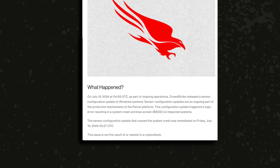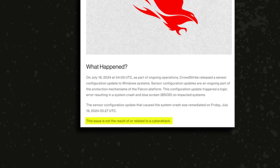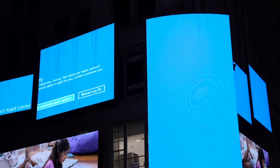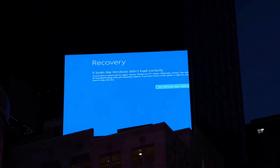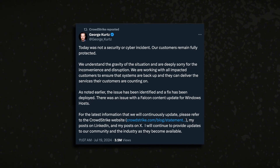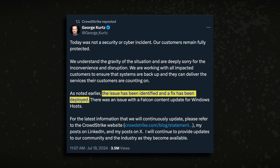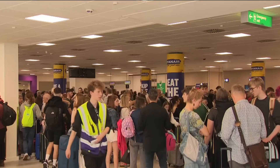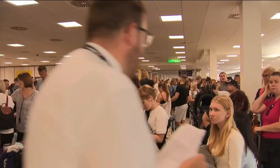CrowdStrike clarified that the outage was not caused by a cyber attack, but was a result of a defect in a software update for its flagship security product, Falcon Sensor. This defect caused Windows computers with Falcon Sensor installed to crash without fully loading, resulting in the infamous Blue Screen of Death. On Friday, the issue was identified, isolated, and a fix was deployed, though many expect outages to drag on over the next week.